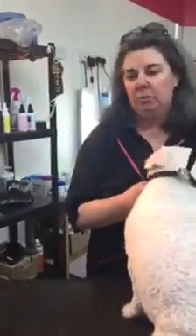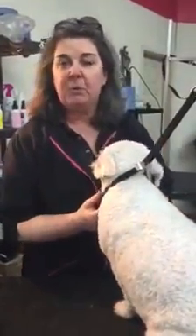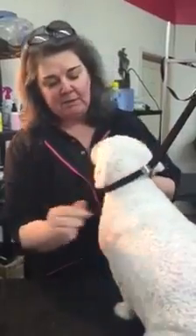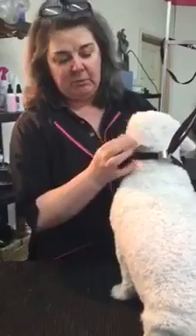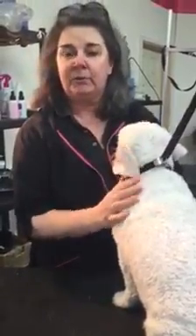Hello, my name is Maria Parleu. I own All Breeds Grooming in Tompandy, South Wales. This is Randy, and Randy suffers with minor ear problems, but we do get more serious ones in as well.